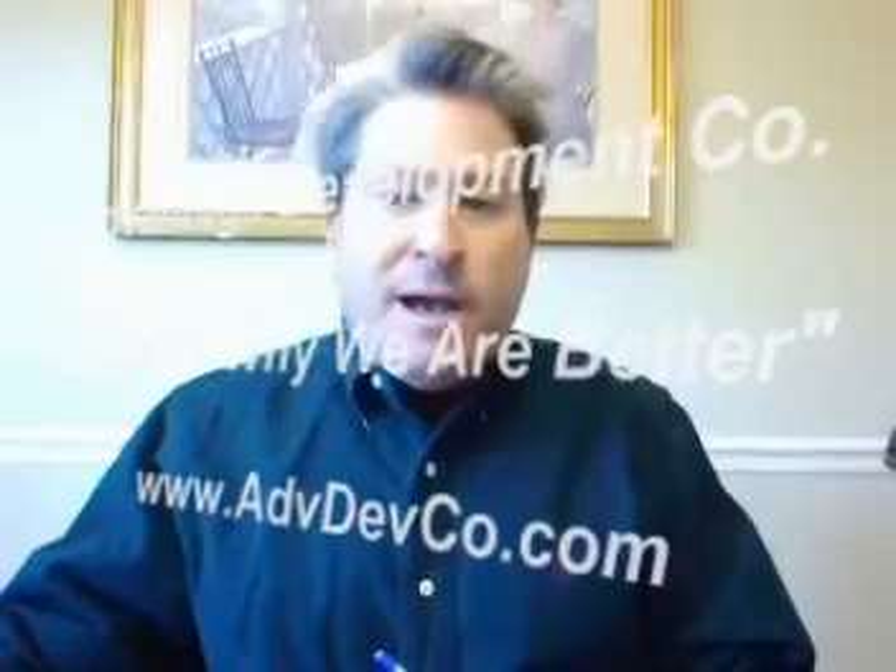Hey folks, this is John Green with Advantage Development Company. I'm here this morning and I want to talk to you about renewable energy. Renewable energy is a great thing if you build a new home. There are all different types you can employ, and the tax credits that the government and the state are giving new homeowners for renewable energy are just incredible. I just want to run down some of the stuff that's going on to give you folks an idea of what's available out there.